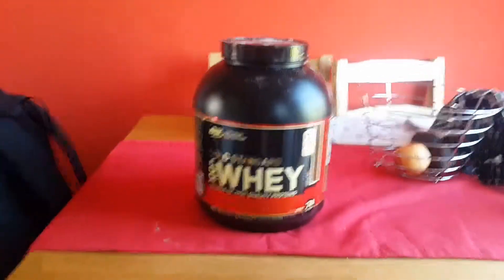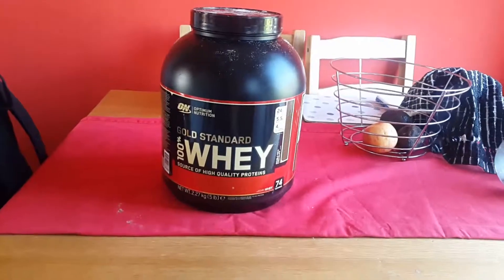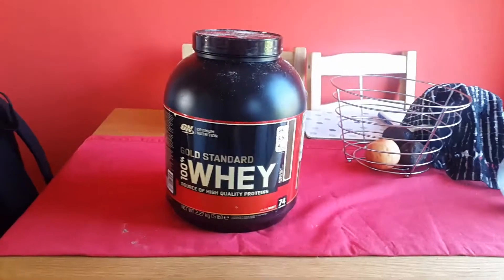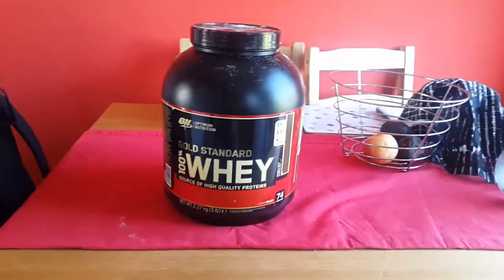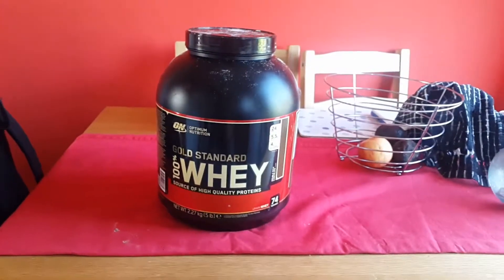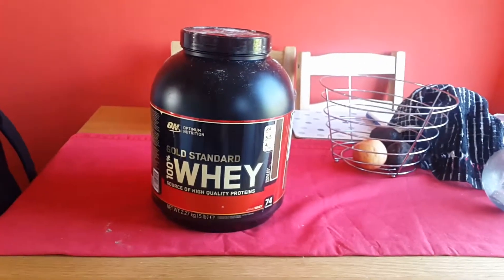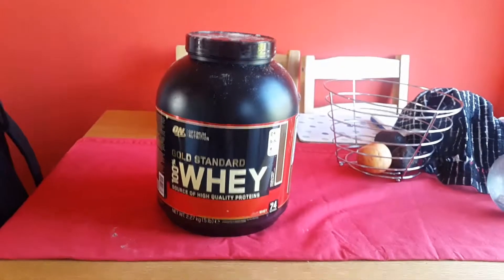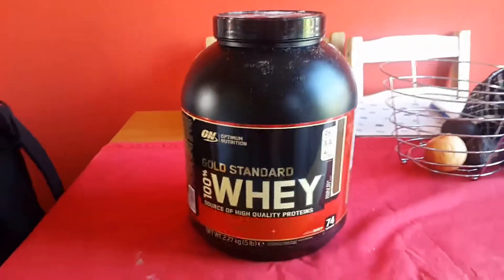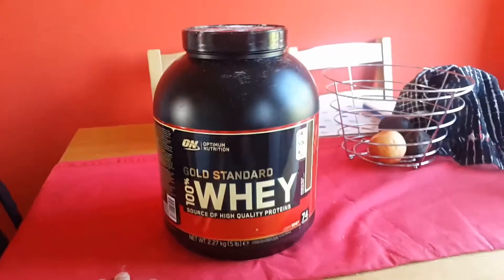Then you've got whey protein hydrolysate, which is the top quality stuff. What makes concentrate, isolate, or hydrolysate better or worse is really how pure it is — whether it's got other stuff added to it and how quickly your body can digest it. Whey protein isolate and hydrolysate are roughly the same in terms of purity, but hydrolysate digests a little bit quicker, meaning your muscles can get that protein faster after a workout. But you don't really need a hydrolysate unless you're a professional athlete — an isolate is perfectly fine and a lot cheaper.